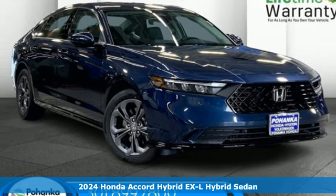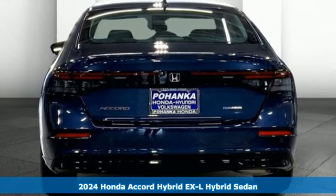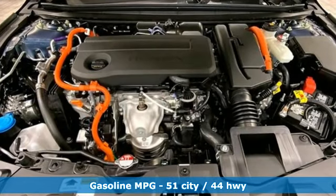Here's a new 2024 Honda Accord Hybrid. This Accord Hybrid offers refined elegance, technology that keeps you comfortable, connected and safe, and amazing fuel efficiency. Your friends will be green with envy.